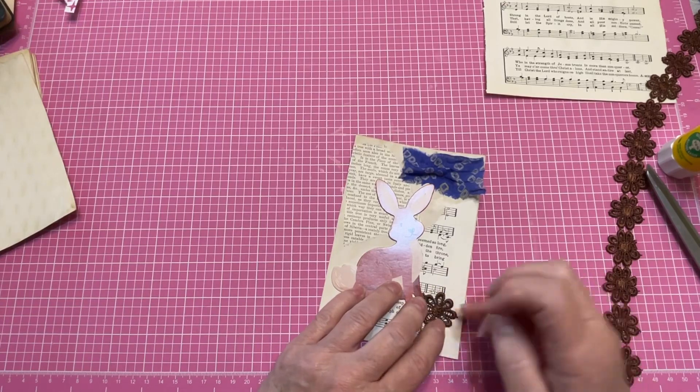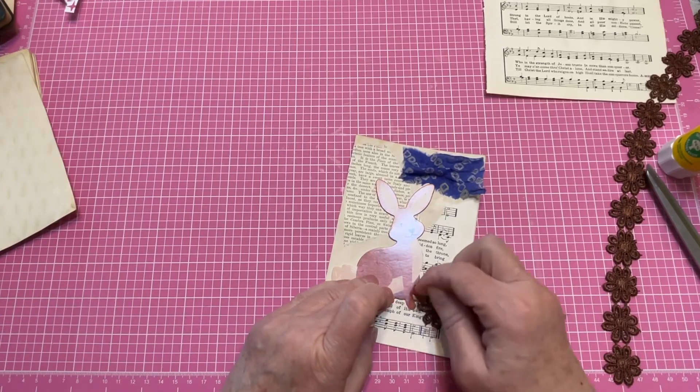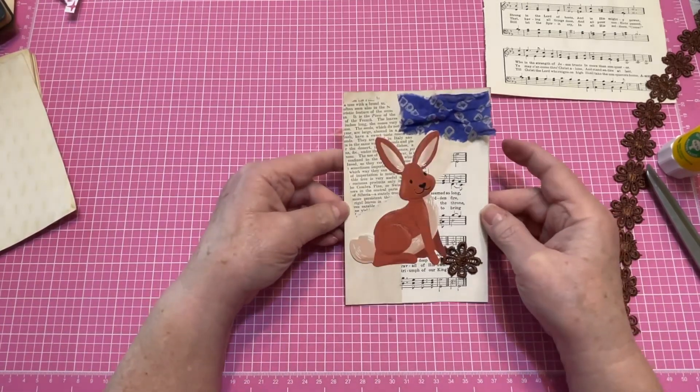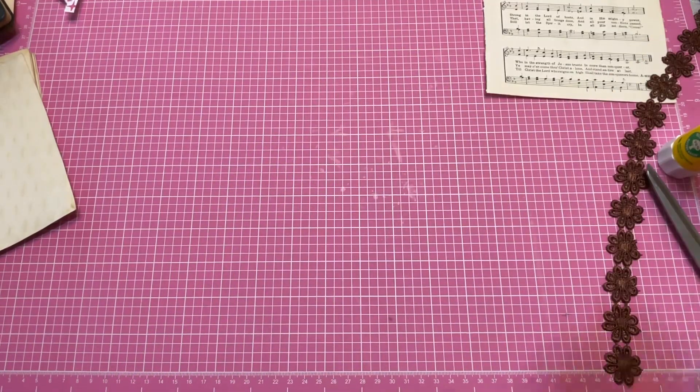I just see some glue seeping out and I want to make sure I take care of that — I don't want that clear plasticky coated look. So I want to make sure that's not on there. Cute little fellow. Alright, let's go for another one.